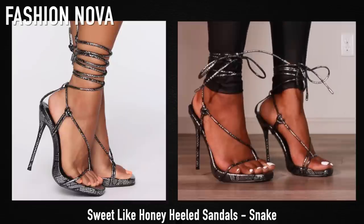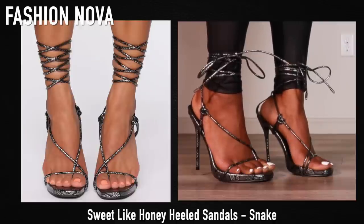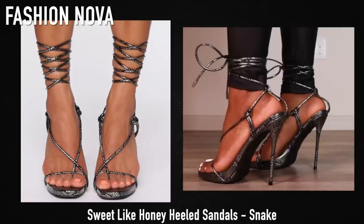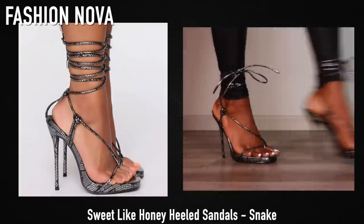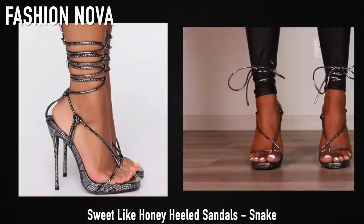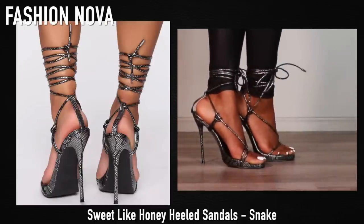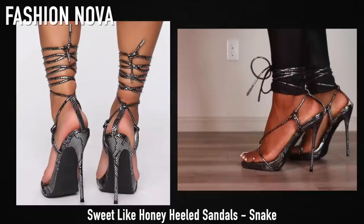Next up we have these heels from Fashion Nova — these are some snake print gray metallic or charcoal colored heels and they are so fire. They are very very high, so if you're not a heel walker I don't recommend, but they are super cute. I personally feel like they're comfortable, but they are a barely-there type of heel, so you've got to be careful walking around because your foot might slide.